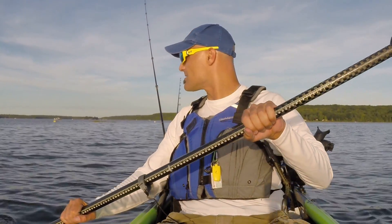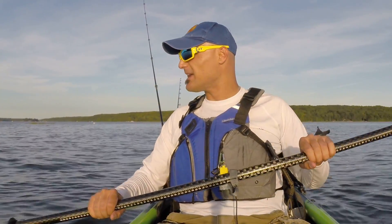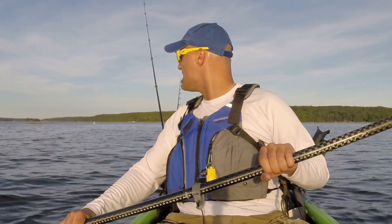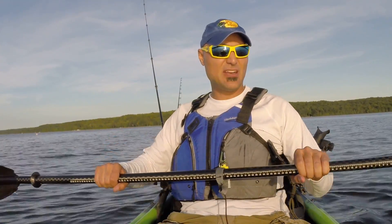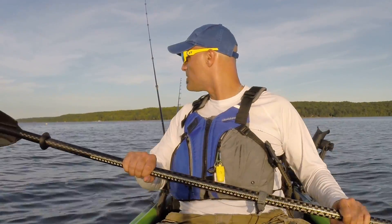I'm out here casting some bucktails, trolling a few big pike and musky baits, just trying to see if I can get that bite. I haven't seen anything, I haven't had any attempts yet, but I'm still waiting for the sun to dip a little more. We just started the sunset process — probably about 30 to 35 minutes or so before it's completely gone.